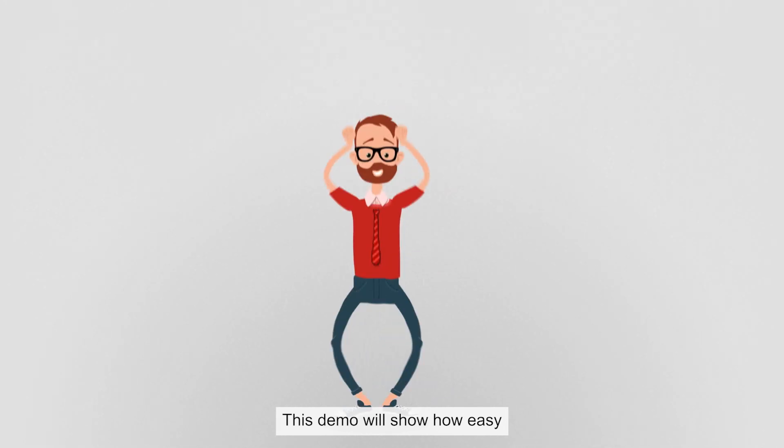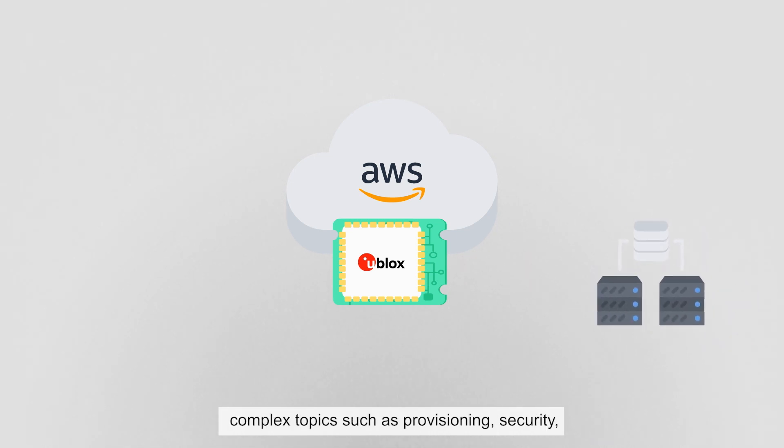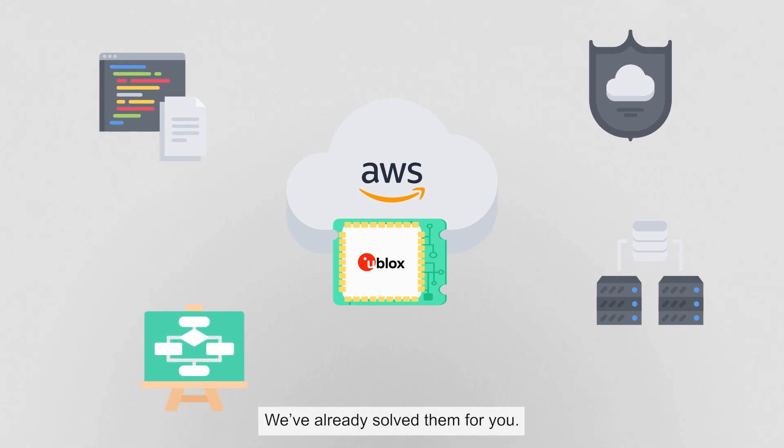This demo will show how easy connecting products to the cloud can be. The Nora W2 series comes pre-integrated with the Amazon Web Services Cloud. This means that you, as product manufacturer, don't have to spend time dealing with complex topics such as provisioning, security, firmware development, and software updates. We've already solved them for you.